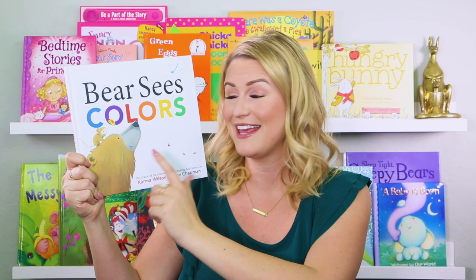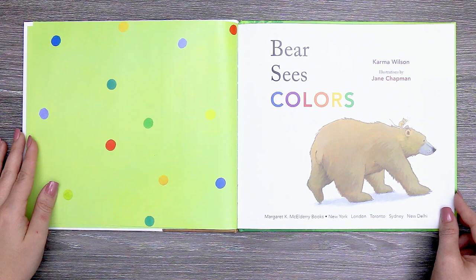Let's find out what beautiful colors this bear finds. Bear Sees Colors by Karma Wilson. Illustrations by Jane Chapman.